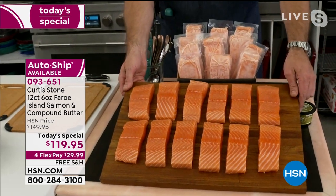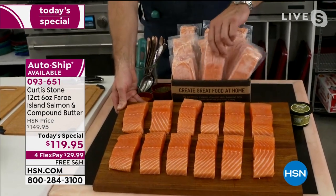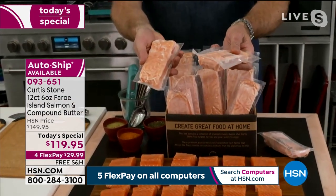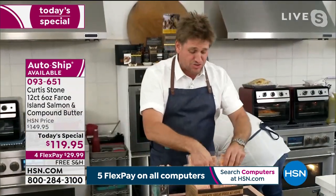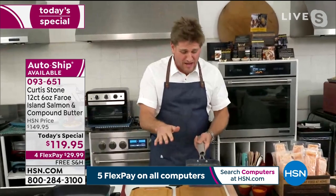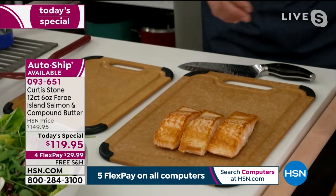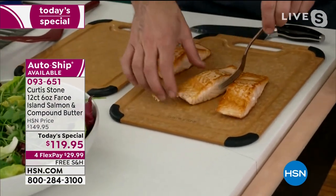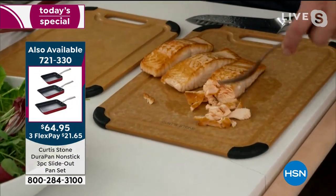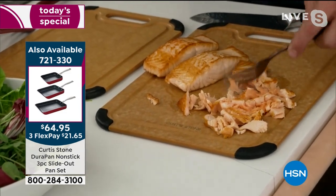We've never done anything even like this before — all 12 of these beautiful center cut pieces of salmon. I'm going to show you what I mean by center cut. Have a look at how they come individually packaged and all frozen — snap frozen. When you want one, you can just take it out and throw it straight into the pan, very quick and easy.